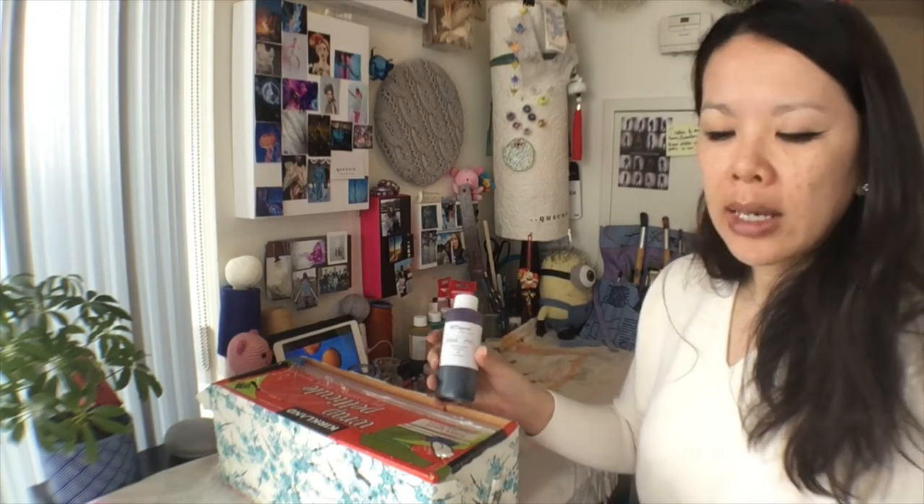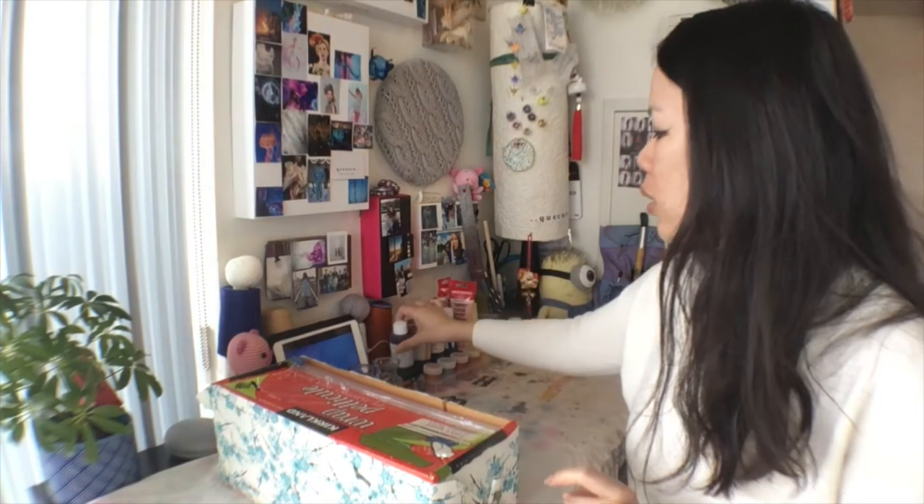We are going to need saran wrap and paints — whatever paints you have available. It doesn't have to be any particular paints. I just had dyes and paints available from my past projects, so I'm going to be using those. The colors you need should associate with the species you want to create. So if you want to create a jellyfish, blues and purples and aquamarine green are the colors you want. If you are wanting to create Nemo, you're going to need black, white, and orange paint. Think about the species you want to make and then grab those paint colors. And we're going to need paintbrushes.